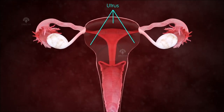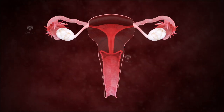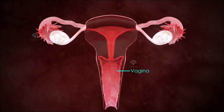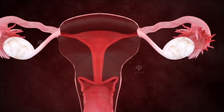The uterus is a pear-shaped structure with a thick muscle wall. The lowest part of the uterus is called the cervix, which opens into the vagina. The vagina, a muscular tubular tract, leads from the uterus to the exterior of the body.